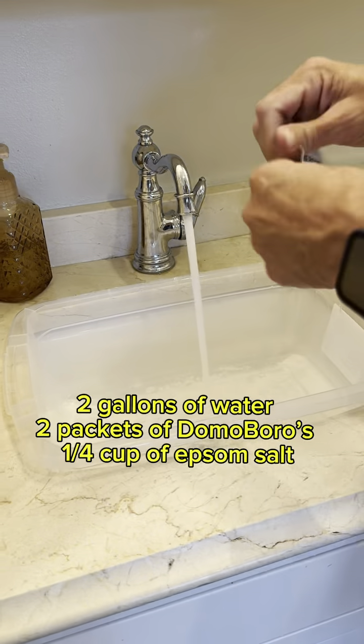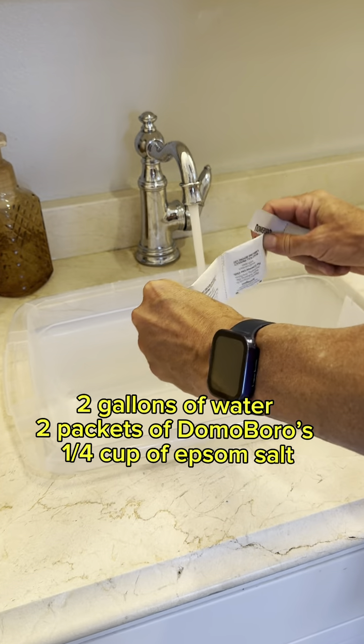So we're going to start with a soak. You've got to soak it for about 15 minutes so you can really draw out all that extra fluid.